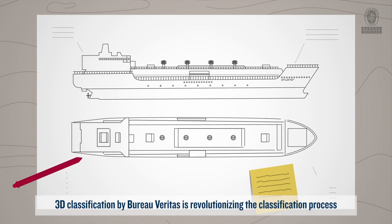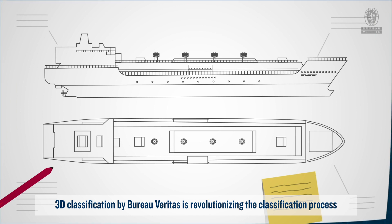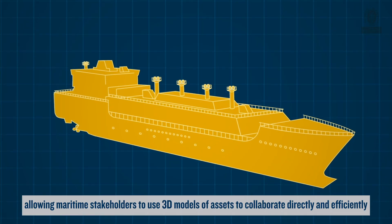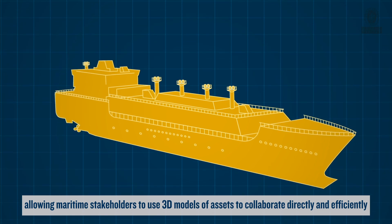3D classification by Bureau Veritas is revolutionizing the classification process, allowing maritime stakeholders to use 3D models of assets to collaborate directly and efficiently.